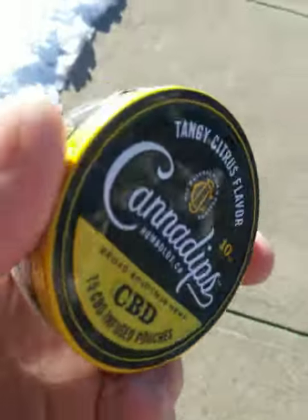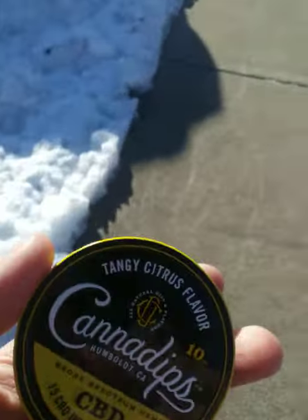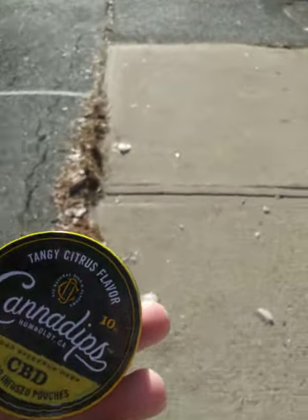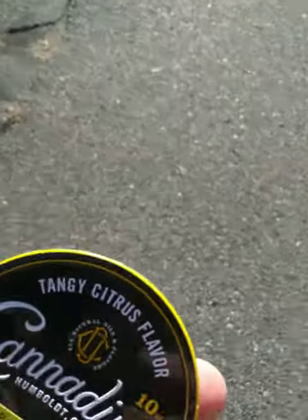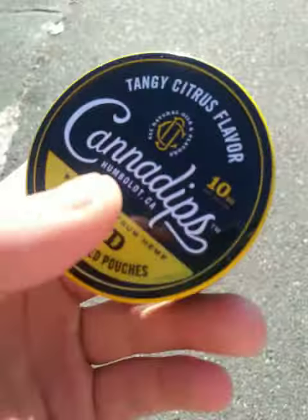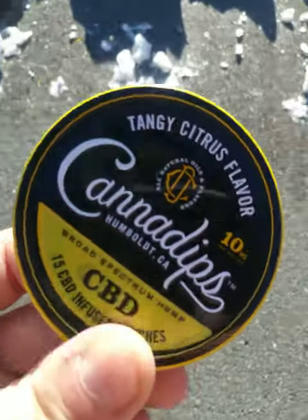Not much else I can say on the flavor. It's a tangy citrus like it says, but the problem is it's got that glycerin and all the other stuff, kind of a taste to it. I ended up kind of mistakenly buying these —